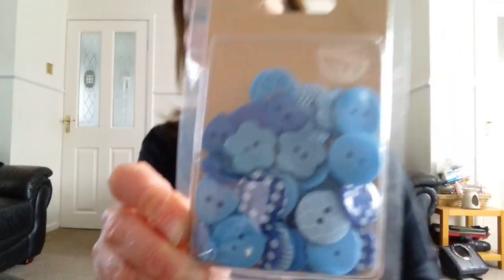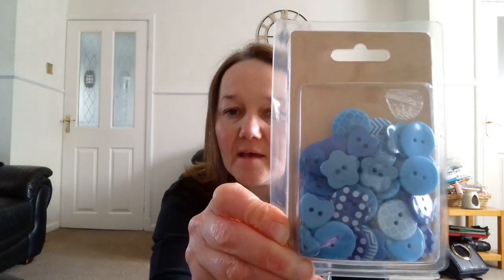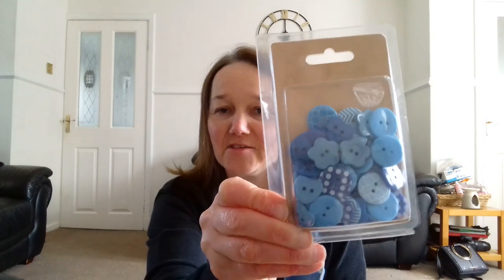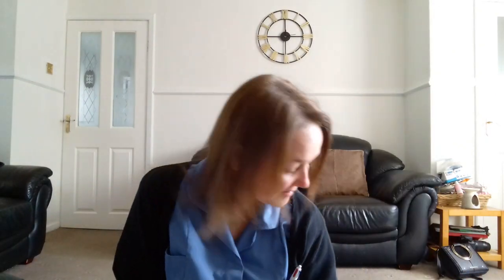The buttons are from a pack I got at Home Bargains on another haul. Let me just get them for you - they only live in a basket. I think they were 99p. You've got a blue pack and a pink pack. She's cleaning her paws - if you can hear a noise, she's cleaning. She's just been outside in the garden and she's having a clean of her paws. These buttons are from that pack, and I think they go really well with it.